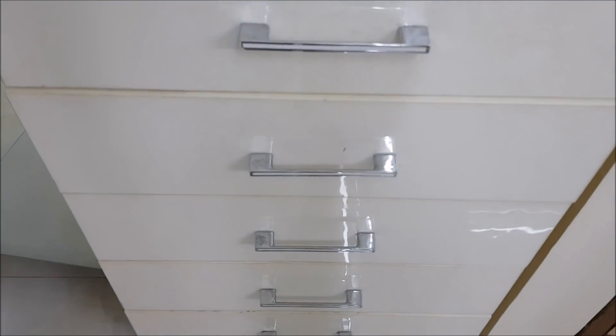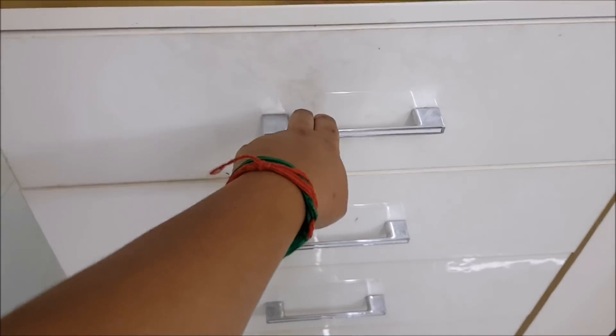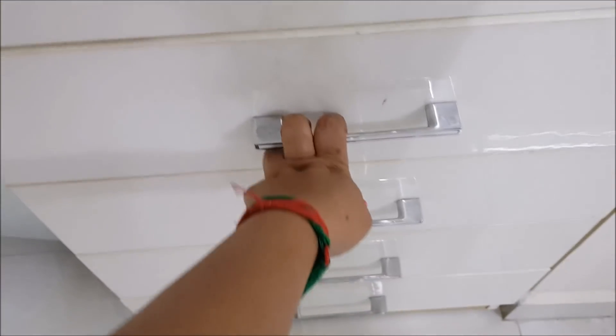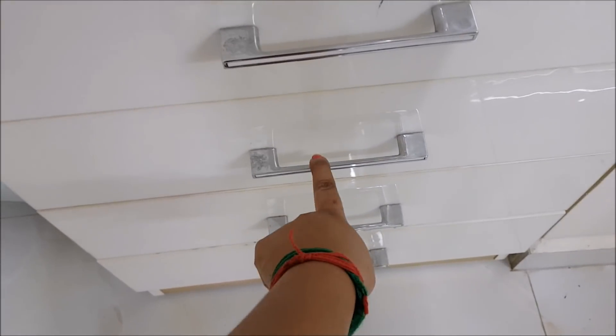Without any further ado, let's jump into the video. These are my dressing table drawers - the first two drawers are my makeup collections, and moving on to the third one is my earring collection.